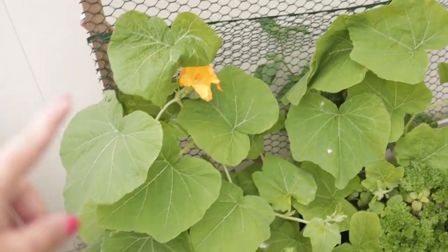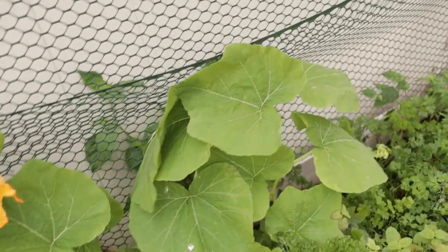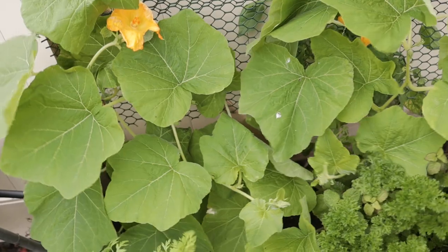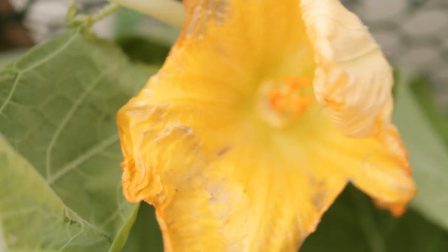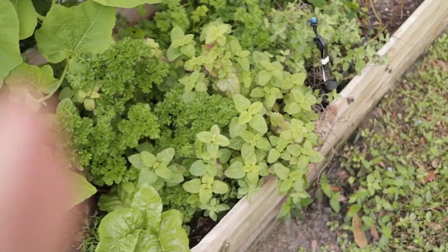Without male flowers, these won't get pollinated, so unfortunately those will not make it to fruit. But if I had a male flower, I would simply take it and rub it over the inside of the female flower to ensure pollination and a harvest.